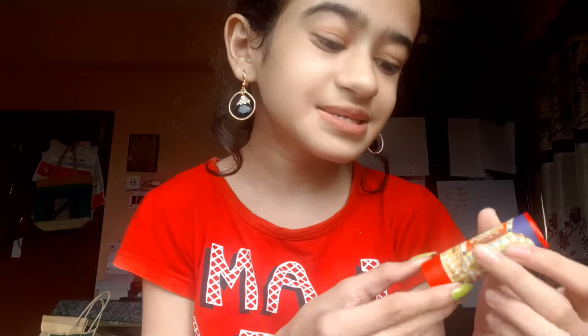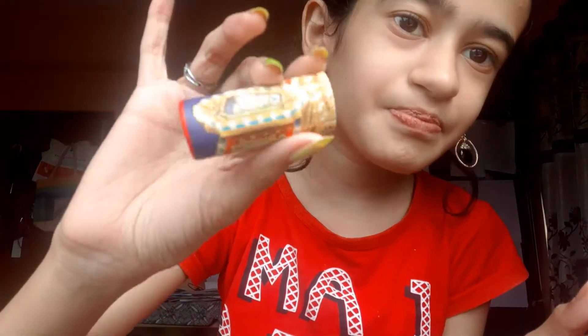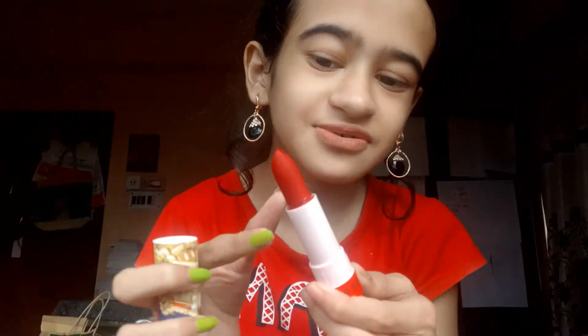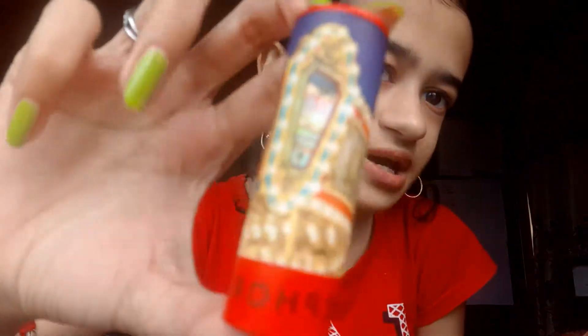The next thing is this Sephora Lip Stories — hashtag Lip Stories — a little magic shade. It's a matte lip color. The packaging is cardboard paper, like a very cute kind of thing. The shade is very matte and fuzzy. The price is eight dollars for this lipstick, and I really like the packaging — it's so classy and nice.